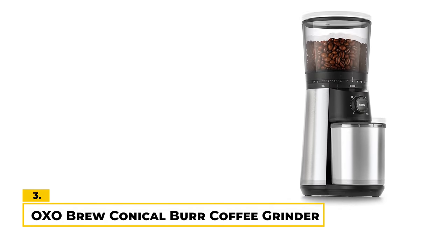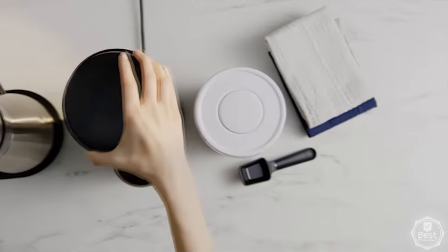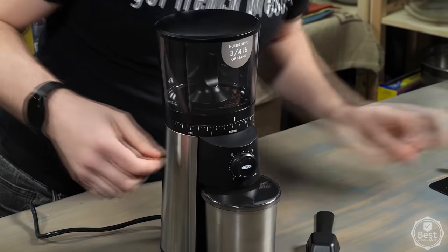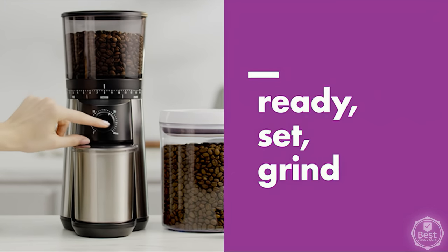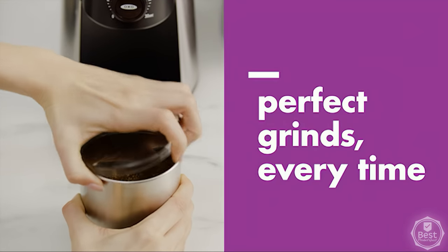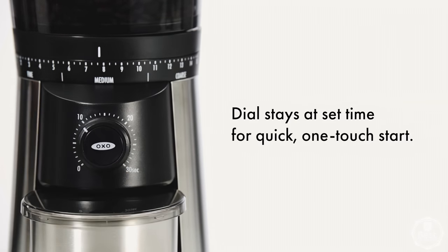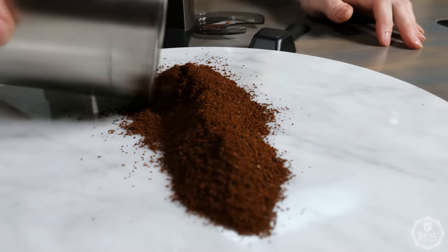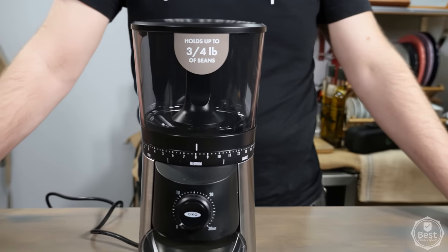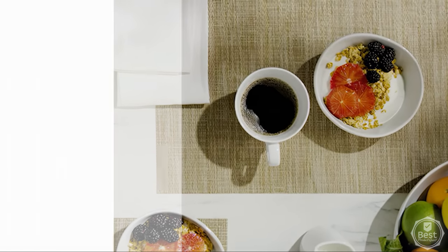Number 3: OXO Brew Conical Burr Coffee Grinder. The OXO Brew Conical Burr Coffee Grinder features stainless steel conical burrs that produce a very high-precision grind, with 15 grind size settings to choose from. This allows you to customize your grind to your exact specifications. The grinder also stores settings for future use, so you don't have to keep adjusting it every time. The hopper holds up to 12 ounces of beans, so you can grind enough for multiple cups of coffee at once. The grinds are consistent and uniform, so you can be sure that your coffee will taste great every time. Overall, we love that the OXO Brew produces a very high-precision grind, and it's an excellent choice for anyone looking for one of the best coffee grinders around.